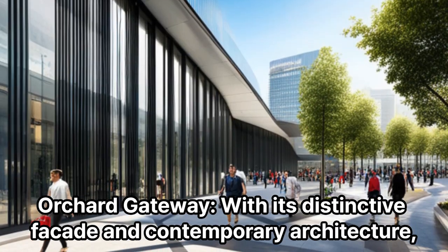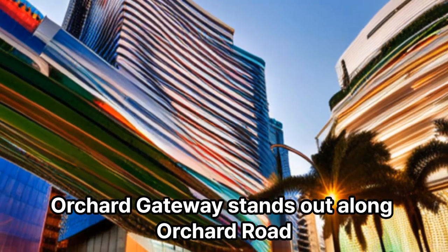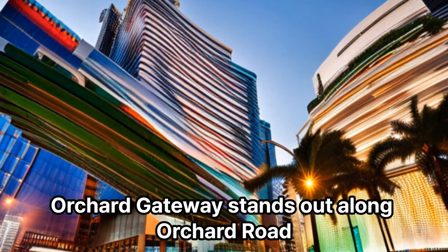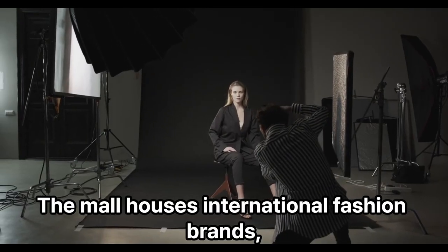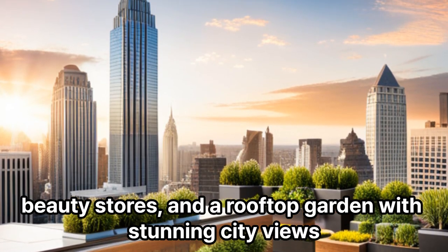Orchard Gateway: With its distinctive facade and contemporary architecture, Orchard Gateway stands out along Orchard Road. The mall houses international fashion brands, beauty stores, and a rooftop garden with stunning city views.